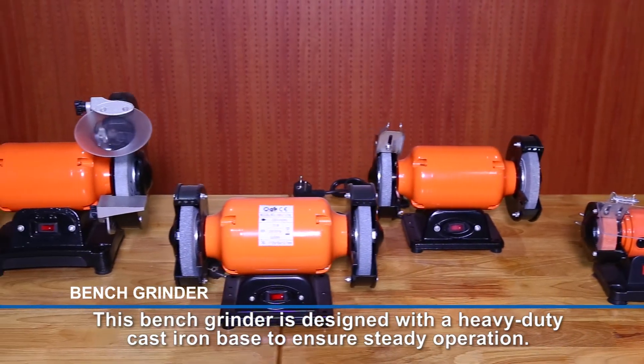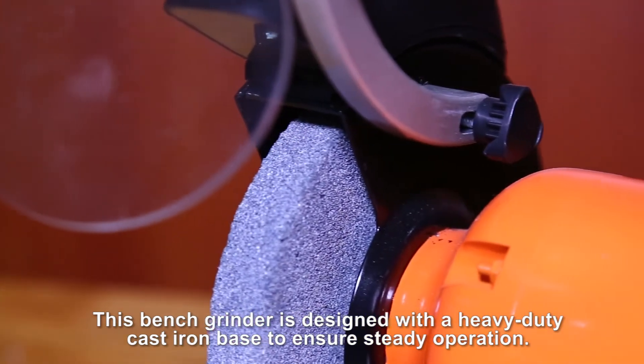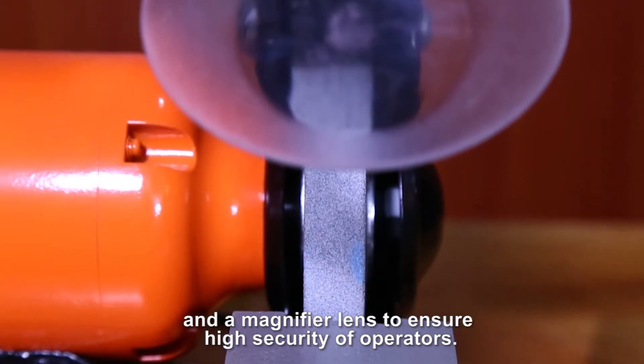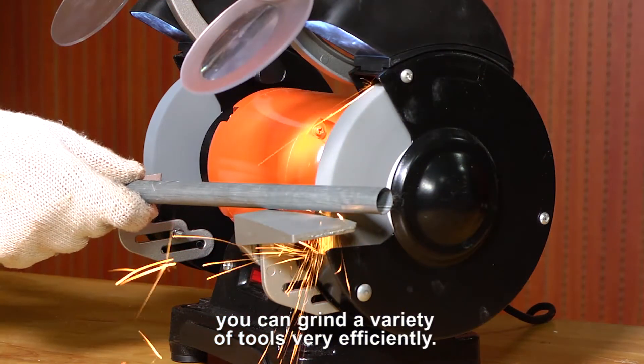This bench grinder is designed with a heavy-duty cast iron base to ensure steady operation. It also comes with a very thick protective cover and a magnifier lens to ensure high security of operators. With this product, you can grind a variety of tools very efficiently.